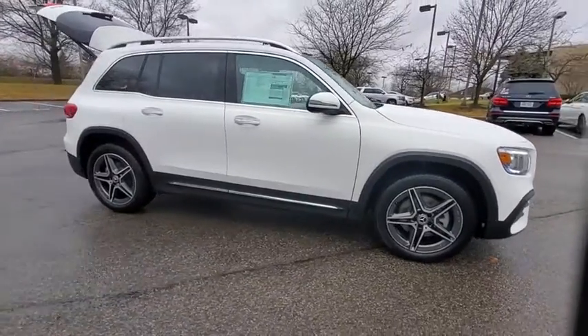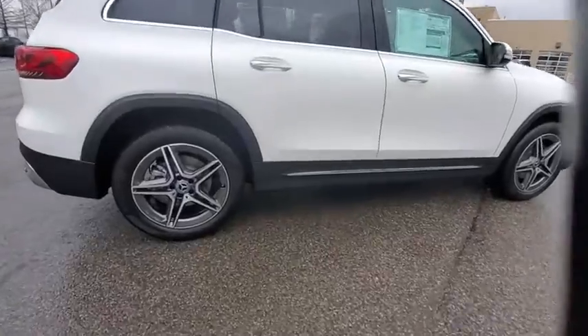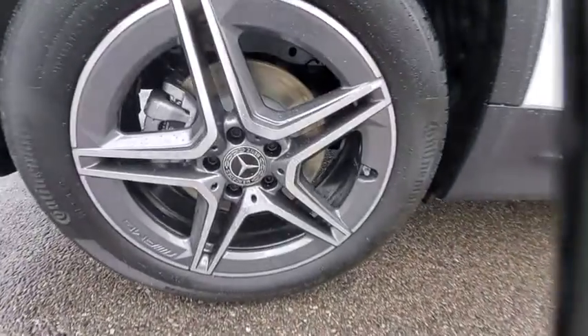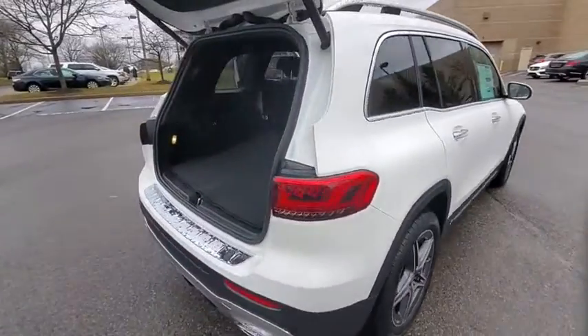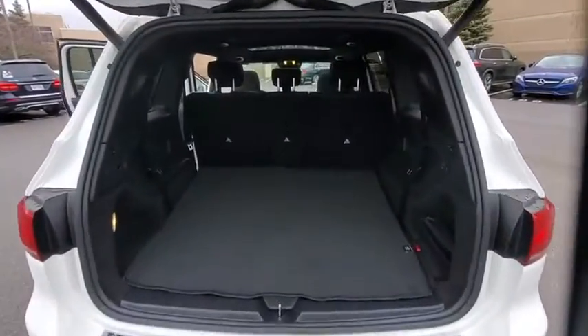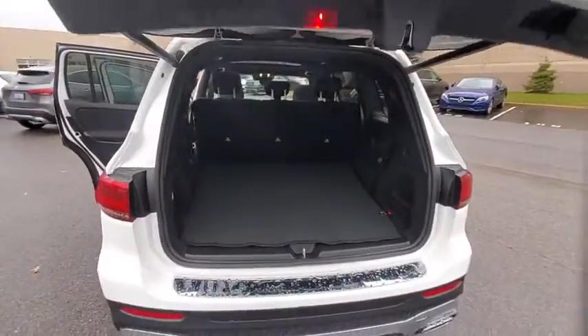Take a ride in the 2021 Mercedes GLB. The Mercedes GLB is a spacious crossover that offers a plethora of technology and luxury features. Smooth acceleration and impeccable handling make this a fun vehicle to get behind the wheel of. Here are some of this vehicle's great options.